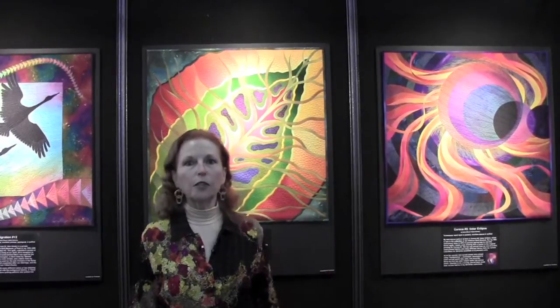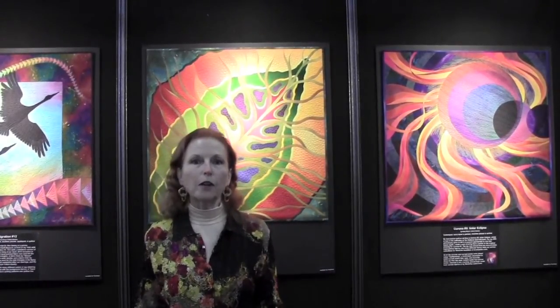I'm standing in front of a quilt called Bradford Fantasy, and this is part of an exhibit of 30 quilts, all of which are 30 inches square. They've all been made in the last couple of years, especially for this exhibit, and they are celebrating the 30th anniversary of making my very first art quilt in 1983.